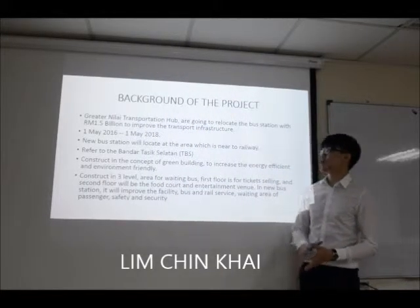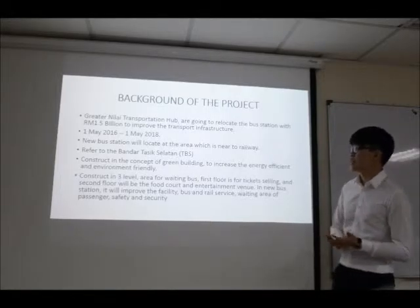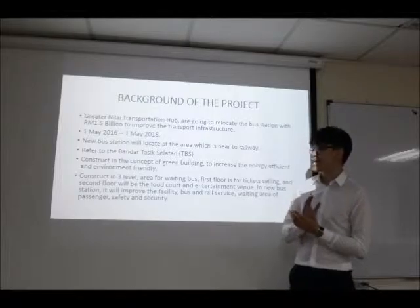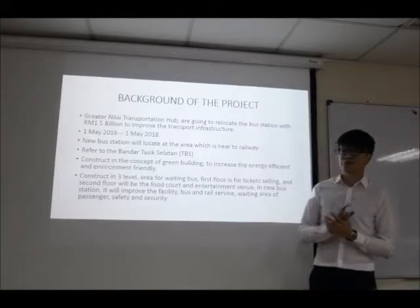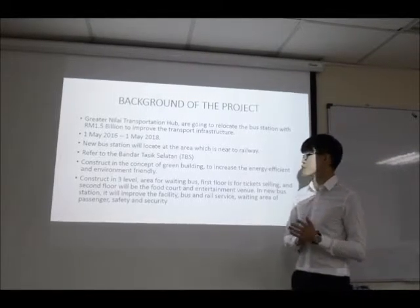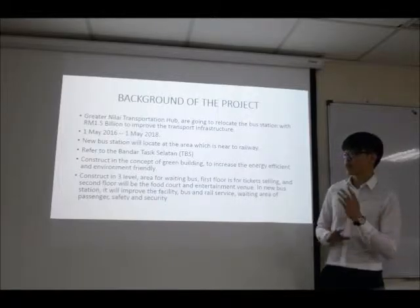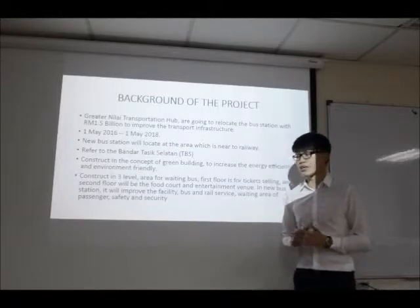Now I want to talk about the background of the project. Bretton Nilay Transportation Hub is going to relocate the bus station in Nilay, using 1.5 billion to improve the transport infrastructure. It will start on 1st May 2016 and complete on 1st May 2018. The new bus station will be located near the railway and will be designed and constructed as a green building to increase energy efficiency and be environment friendly.